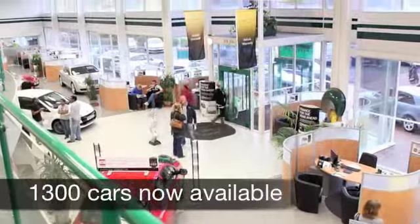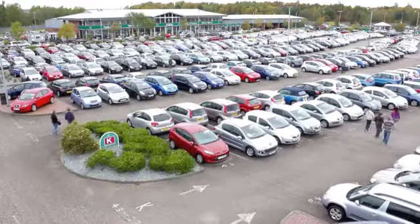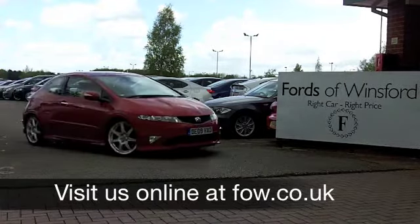Now if you'd like to part exchange your own car, or if you need finance, that's no problem. If you fancy a test drive, come on down, be our guest, and get ready to put some fun back into your motoring at Fords of Winsford.